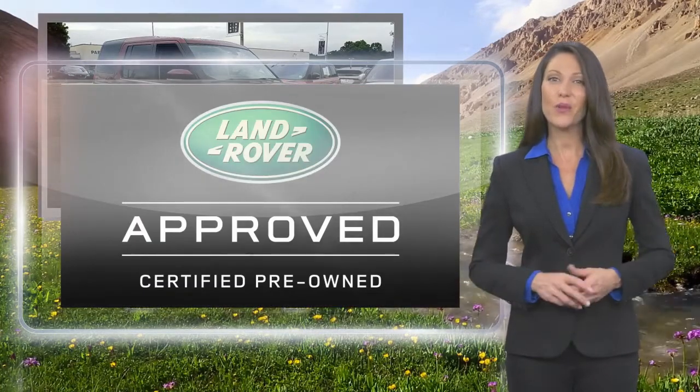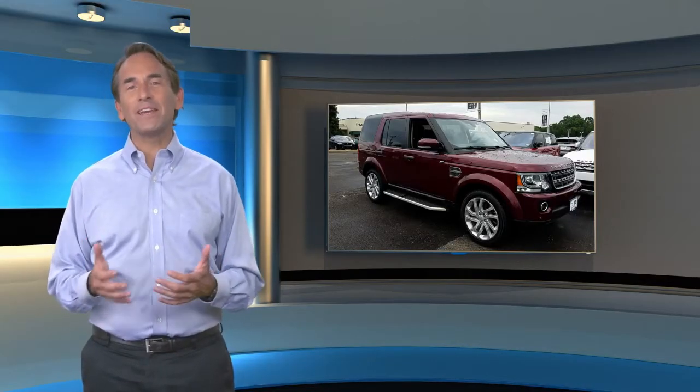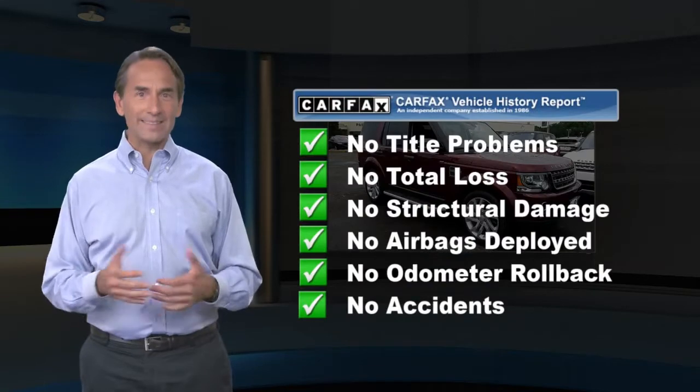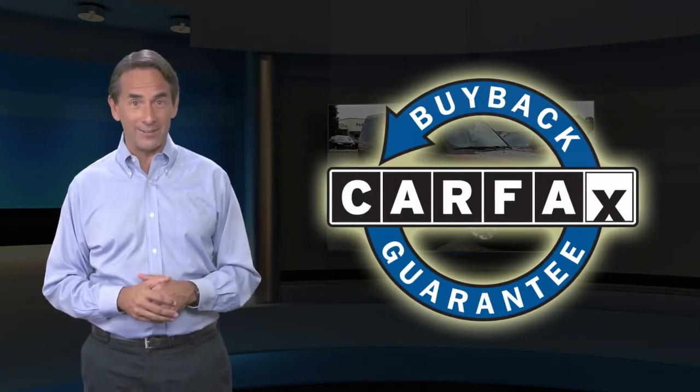extensive vehicle warranty, and more. Feel confident in this high-quality vehicle with a Carfax Vehicle History Report. Find this complimentary Carfax Vehicle History Report online or contact the dealership. This vehicle qualifies for the Carfax Buy-Back Guarantee.